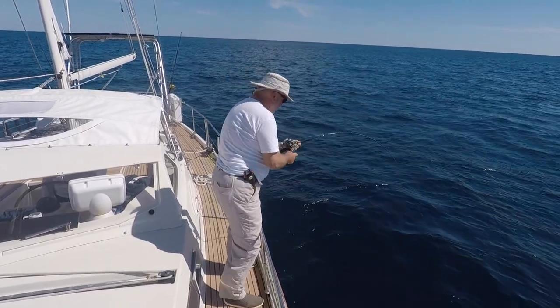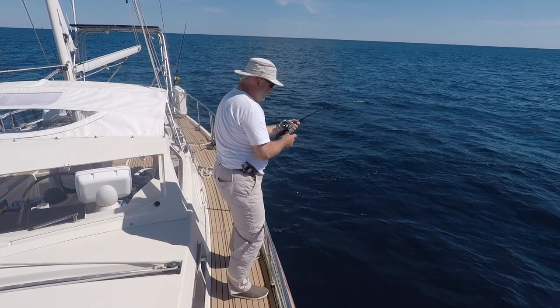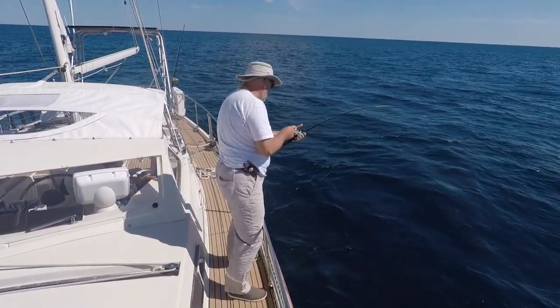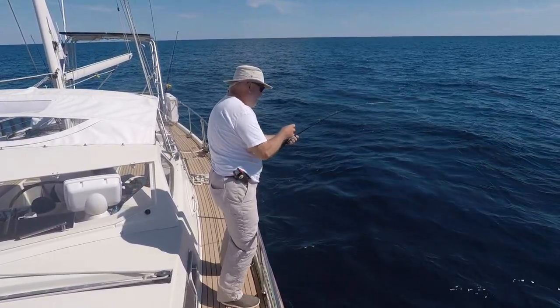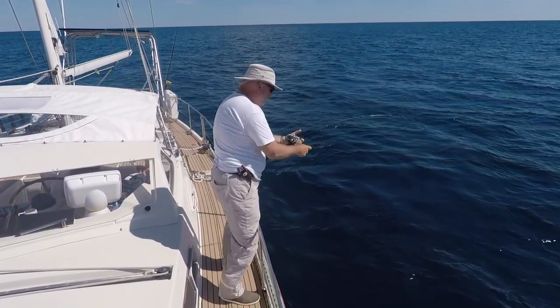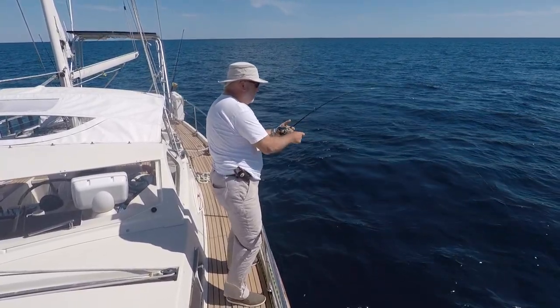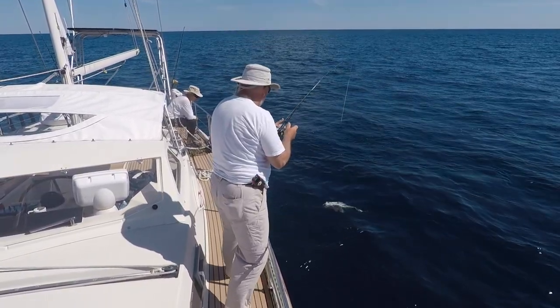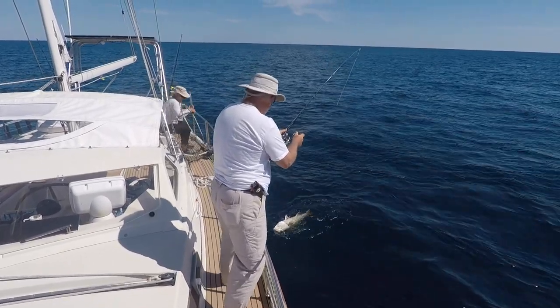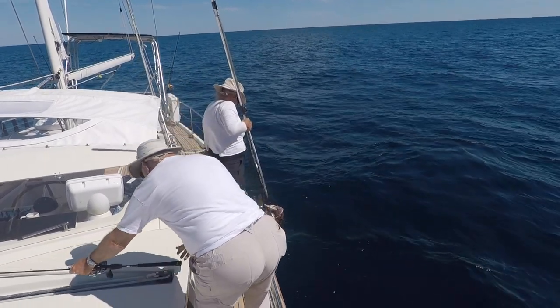With 20-pound test line, I have little choice but to hang on and let the large fish tire himself out as it pulls out line. Eventually the steady pull of rod and line takes its toll, and I begin to gain line and move the fish toward the surface. But the surface is a long way away. Ten minutes later, he's up top, exhausted, ready for Karen to slip into the net. The fish is heavy enough that Karen needs an extra hand lifting the net over the rail.